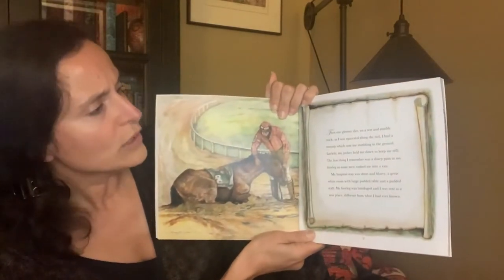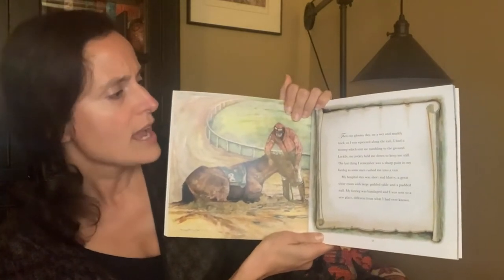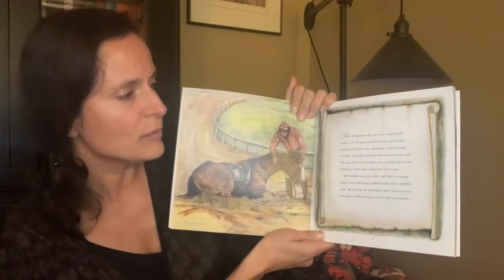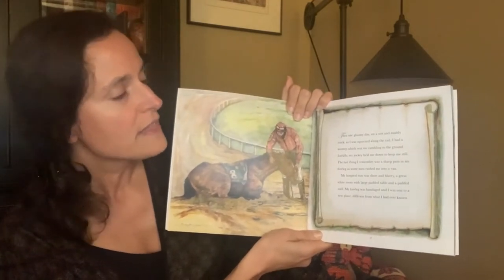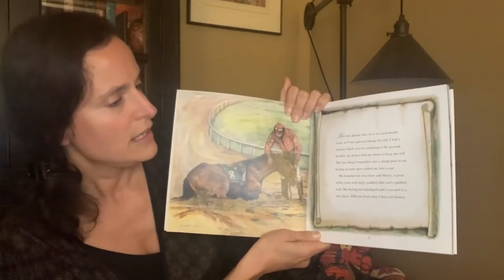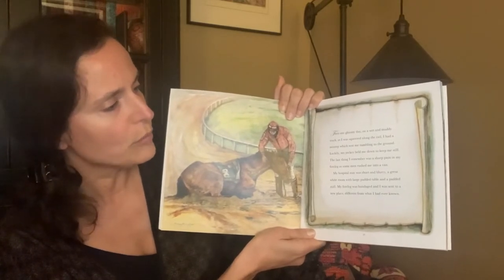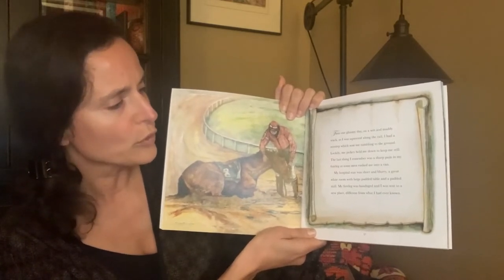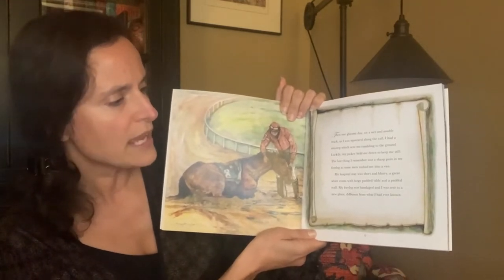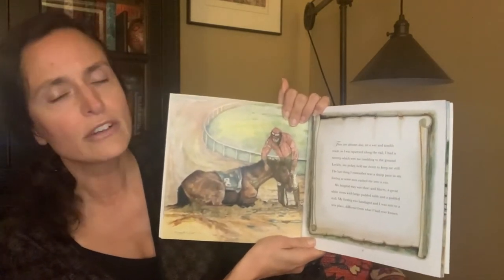Then, one gloomy day on a wet and muddy track, as I was squeezed along the rail, I had a misstep which sent me tumbling to the ground. Luckily, my jockey held me down to keep me still. The last thing I remember was a sharp pain in my foreleg as some men rushed me into a van. My hospital stay was short and blurry — a great white room with a large padded table and a padded stall. My foreleg was bandaged and I was sent to a new place, different from what I had ever known.